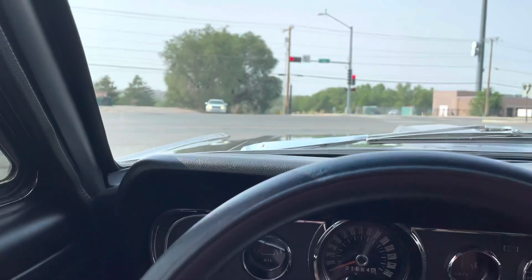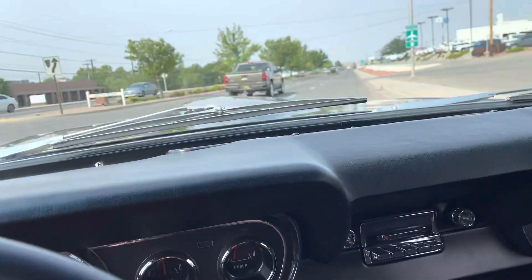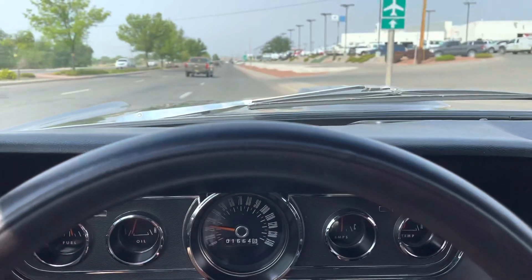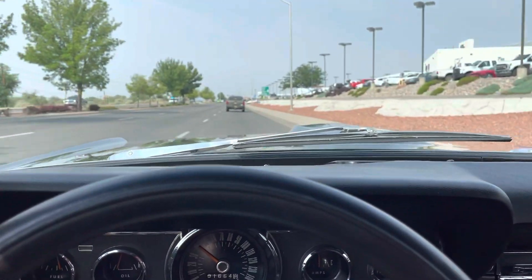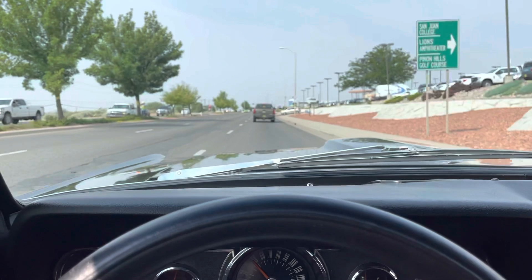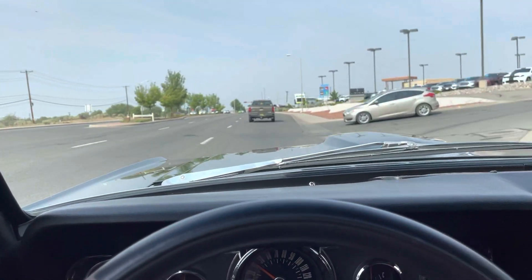I want to do a driving video, so coming out of an intersection here. It's got a lot of get up and go — not a race car, but definitely above average.